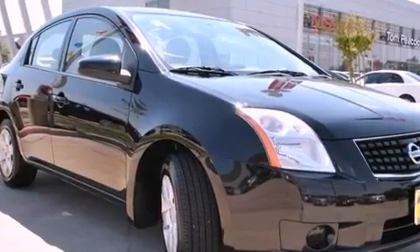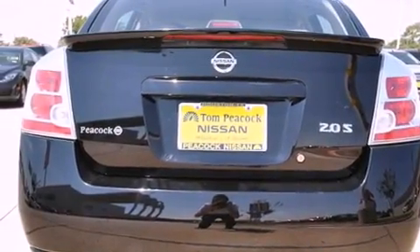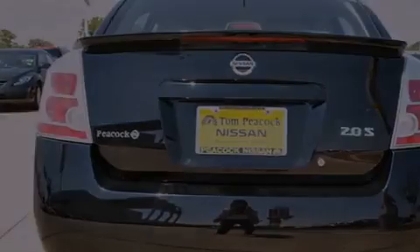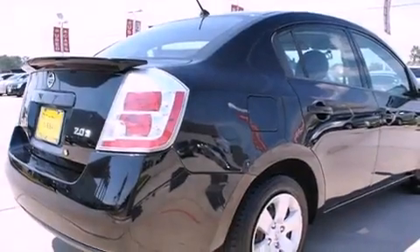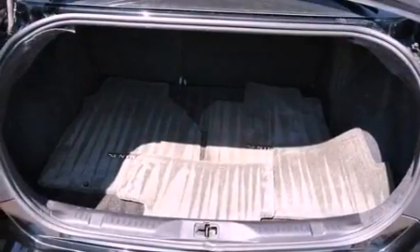Features include a low-tire pressure indicator, air conditioning, full-power accessories, dual airbags, side impact door beams, rear seat child-proof door locks, a folding rear seat, and a rear window defroster.